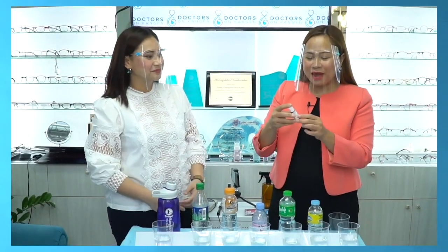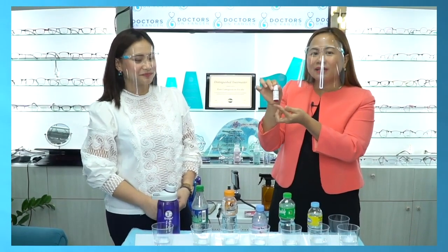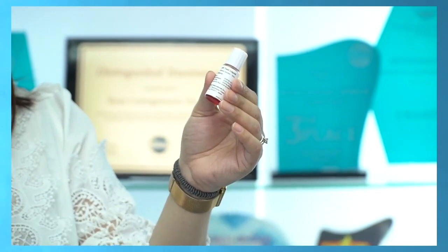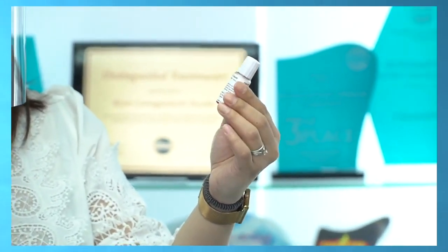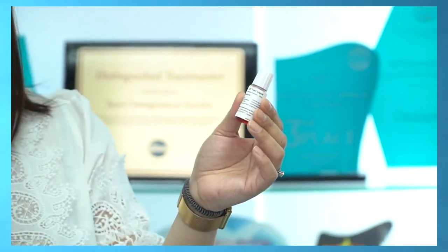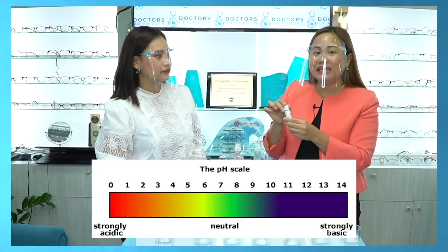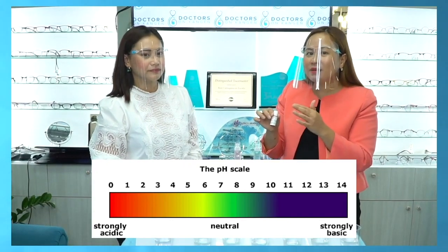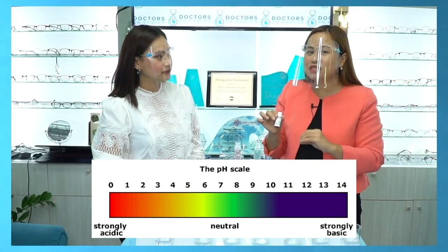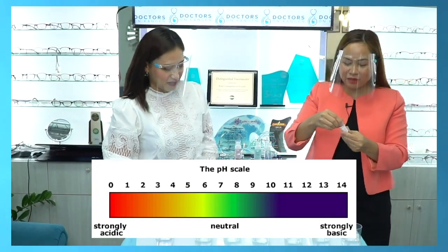Now we're going to use the pH-test liquid. You just drop this into the water or liquid to check the acidity. The indicator is the color. When it turns yellow to orange, that is highly acidic. When it turns blue to purple, that is alkaline. What we want, of course, is for what we drink to be more on the alkaline level. This is my favorite part — it's like magic.